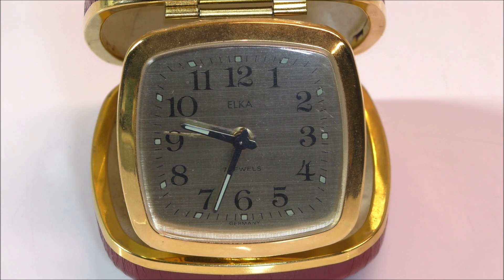It's a key wound clock, which means you have to wind it up — it doesn't have batteries, you don't plug it in, so it works completely on its own. But if you forget to wind it, it stops, which could be a bit of a pain if you're relying on it to get you up in the morning. This was an eBay purchase.